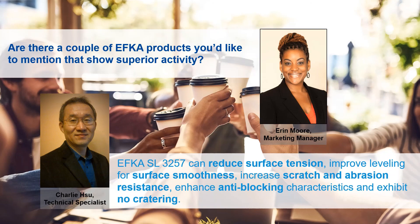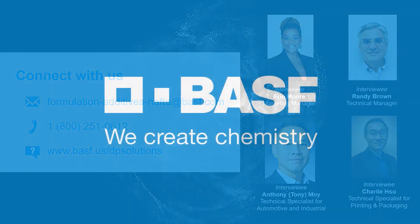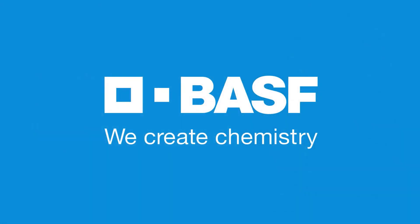This concludes our discussion today on the EFCA portfolio within BASF Formulation and Performance Additives. You are able to connect with us via email, phone, or visit our website. Thank you again for your time. BASF — we create chemistry.